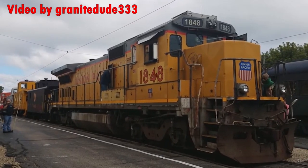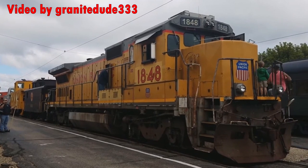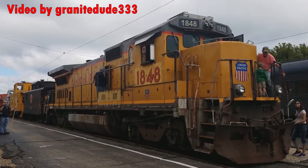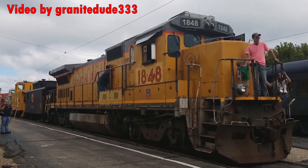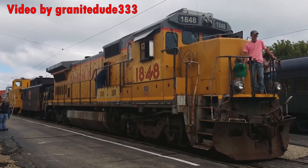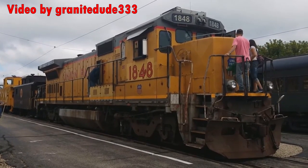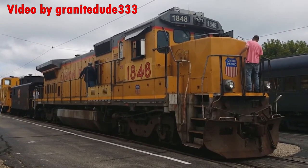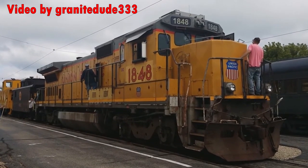Dash 8s are still around — you just have to know where to look. While their numbers have been cut down significantly, there's still plenty in operation. Sometimes you can get lucky and see one in transit between yards, or maybe catch one on a local freight. But if you're really hunting for a Dash 8, your best bet would be to visit short line railroads, storage tracks, or large rail yards like Galesburg, Bailey, or Inman.